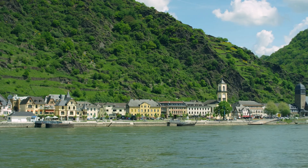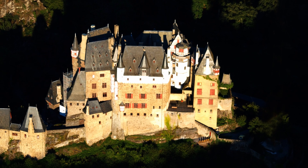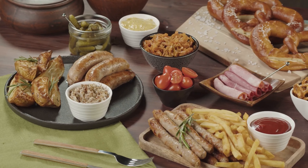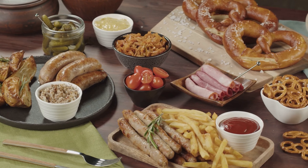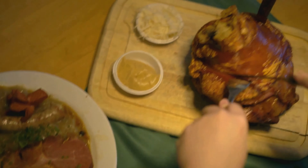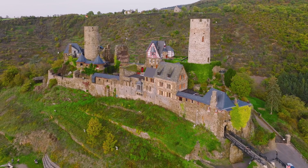This perfect setting makes it a haven for hikers and nature lovers. As for accommodations, you'll find a variety of hotels and guesthouses in the nearby towns of Moselkern and Munstermeifeld. For a taste of local cuisine, there's nothing quite like a hearty German meal. Try the sauerbraten, a pot roast, usually of beef, marinated before being slow cooked. Pair it with a glass of Riesling, a wine that the Moselle region is famous for.